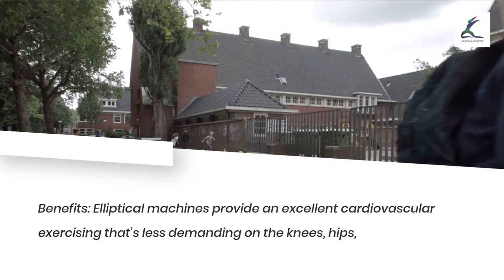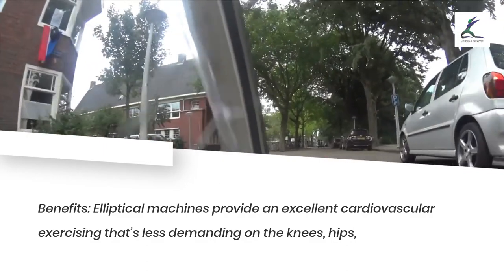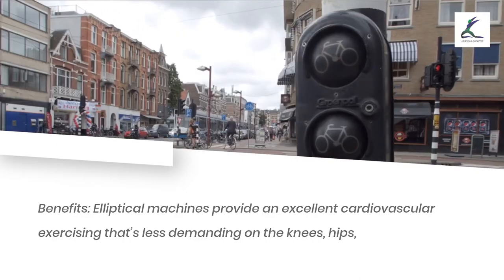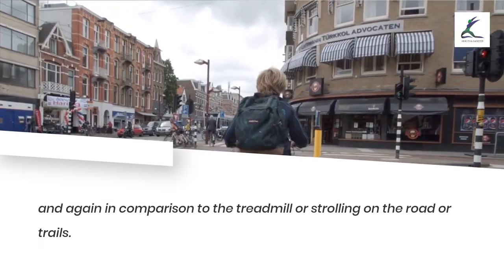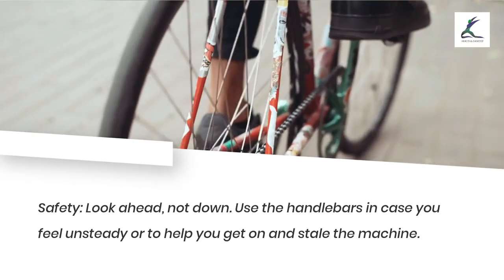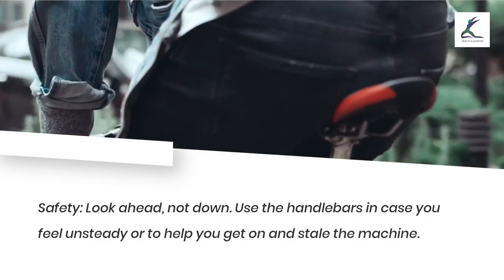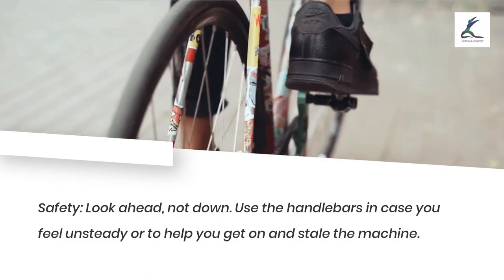Elliptical: benefits — elliptical machines provide an excellent cardiovascular workout that's less demanding on the knees, hips, and back compared to the treadmill or running on the road or trails. Safety: look ahead, not down. Use the handlebars if you feel unsteady or to help you get on and off the machine.